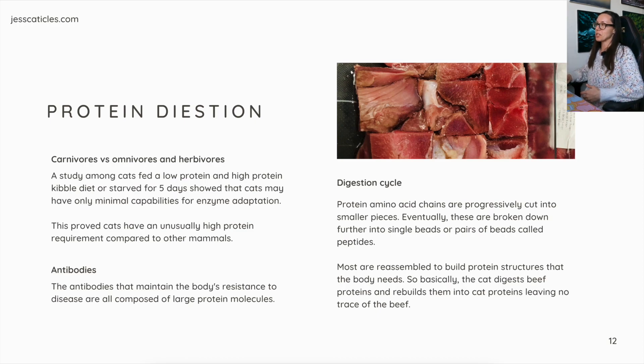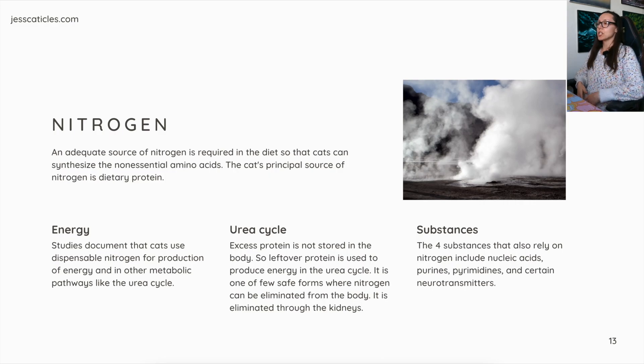This picture is turkey gizzards. Nitrogen: an adequate source of nitrogen is required in the diet so that cats can synthesize the non-essential amino acids. The cat's principal source of nitrogen is dietary protein. Energy studies document that cats use dispensable nitrogen for production of energy and in other metabolic pathways like the urea cycle.